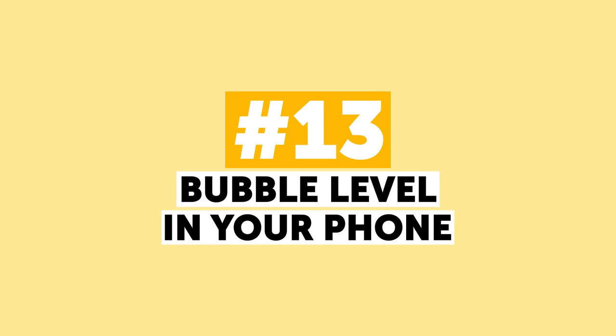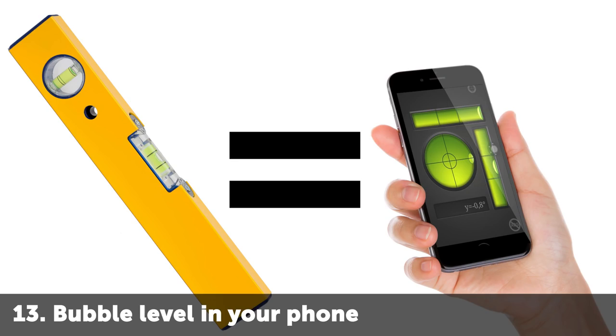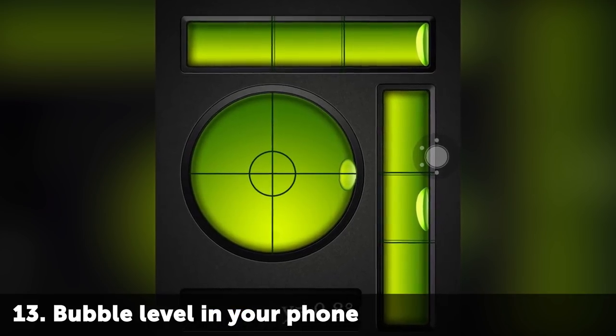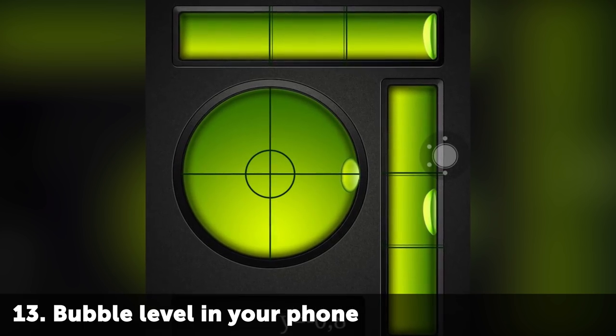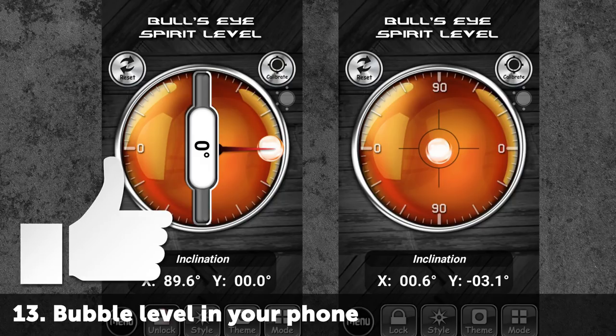Bubble level in your phone. All modern smartphones have a wide range of sensors that determine the position and the orientation of the device. There are special apps for both iOS and Android that allow you to use your phone as a quite precise bubble level to measure any surface. So if you want to be all high-tech about your house renovations, like this video for this cool life hack.